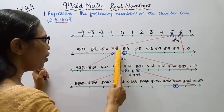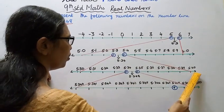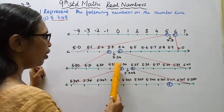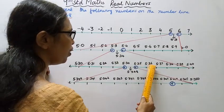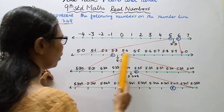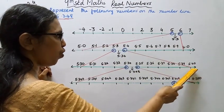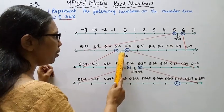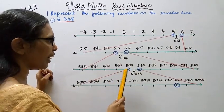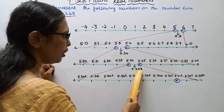Now zooming in further: this segment shows 5.35, 5.36, 5.37, 5.38, 5.39, 5.40. Note that 5.3 is the same as 5.30 and 5.4 is the same as 5.40. So 5.34 lies between 5.30 and 5.40, and we can locate it in this zoomed interval.